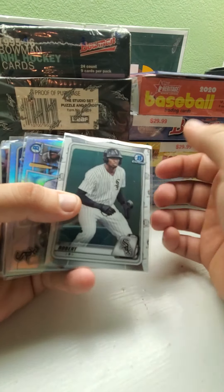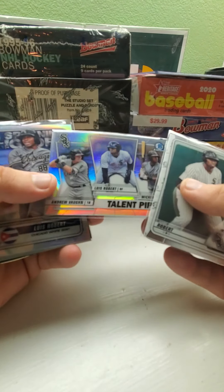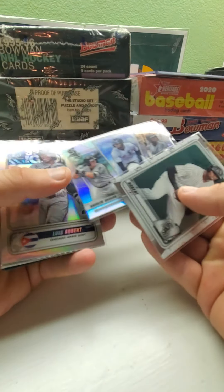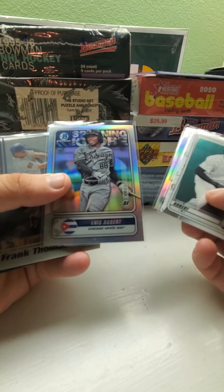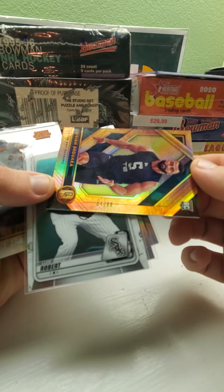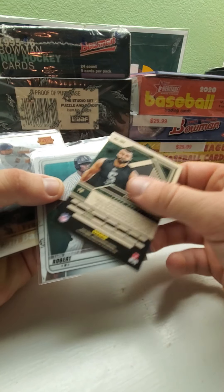I also got some more Luis Roberts cards that I needed. This one is from Bowman Chrome Prospects. Then there's a Talent Pipeline card with Andrew Vaughn and Micker — I don't know how to pronounce his name. One of the Spanning the Globe Luis Robert cards. And the Joshua card is numbered 4 out of 99 — gold standard from 2020.